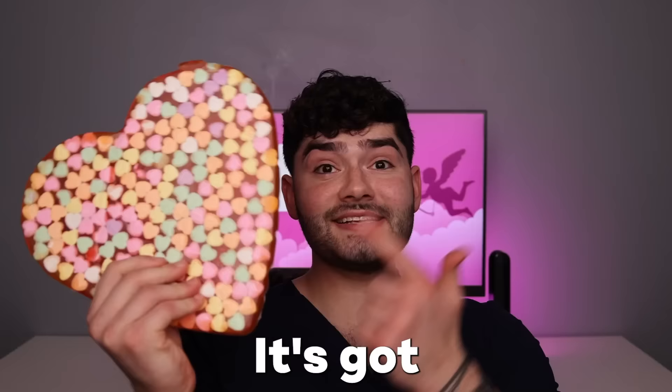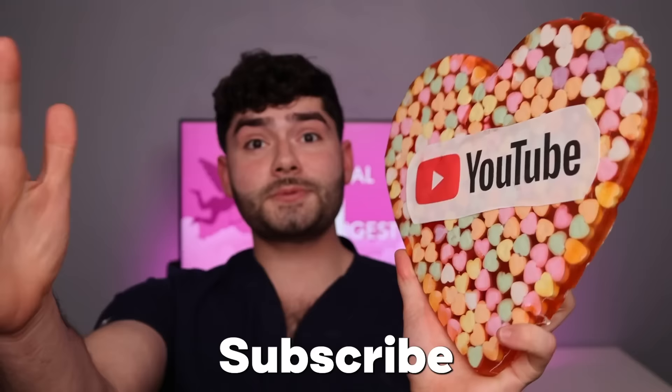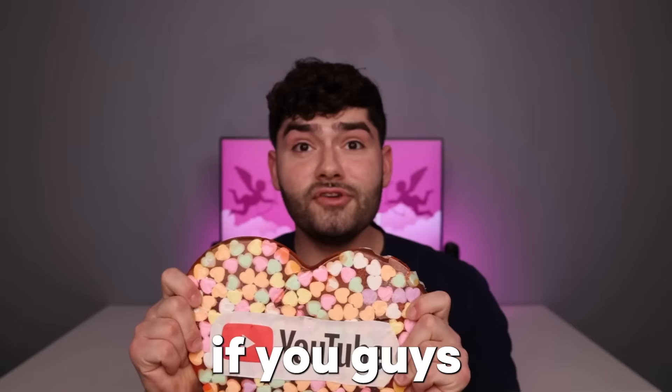These tiny candies are so cute. Let's level it up. It's a massive conversation heart. It's got a secret admirer on the back, so let's see who it is. It's YouTube! I had no idea YouTube was my secret admirer. Subscribe if you love YouTube also. If you guys don't subscribe, it'd break my heart.